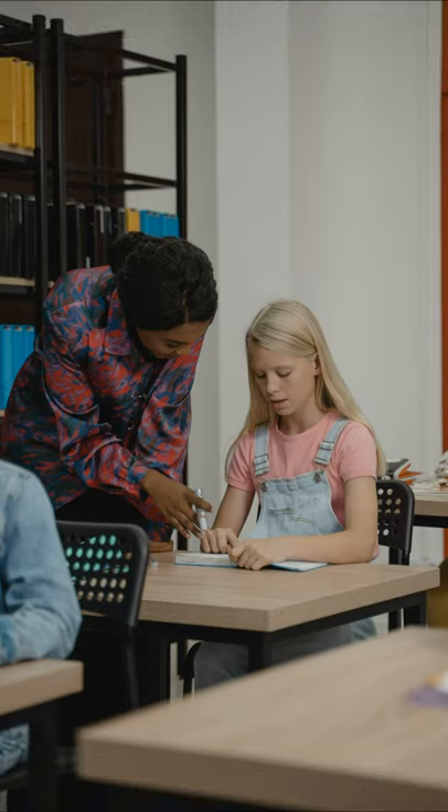A hobby every EFL teacher needs to try when teaching English abroad: pick up a new drawing or painting style. Being able to draw well is a great asset for an EFL teacher. Whilst bad drawings on the board can often elicit a good range of vocabulary in a fun way, sometimes you will want to draw well.